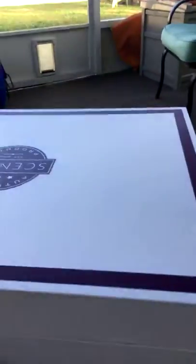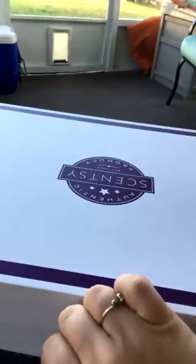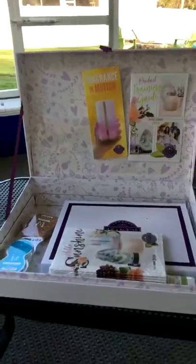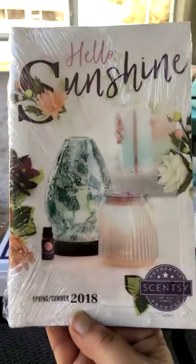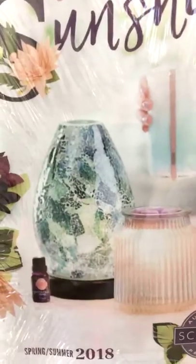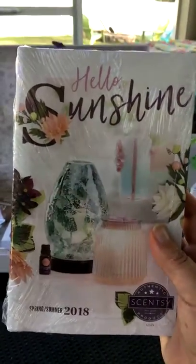Okay, so now the box — isn't it beautiful? This is a pretty box and inside we have all sorts of fun things. We have the new catalog — Spring/Summer 2018! On the cover is a couple of the new warmers coming out and a new diffuser. Imagine that changing color — so gorgeous. This is the new catalog.